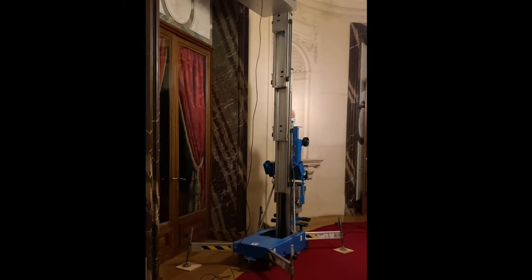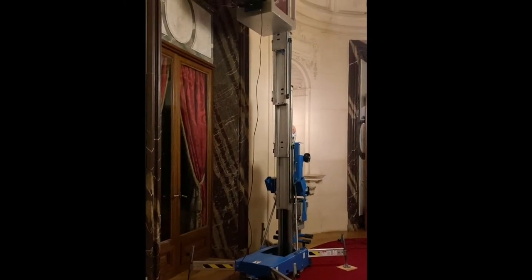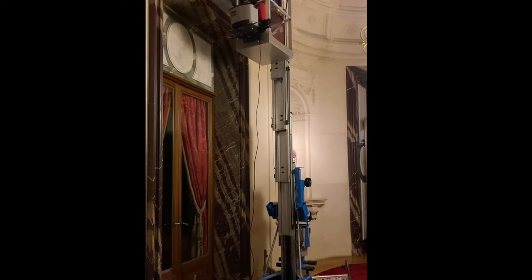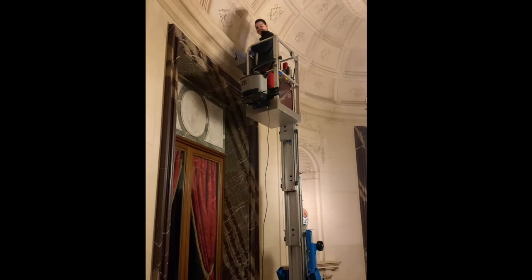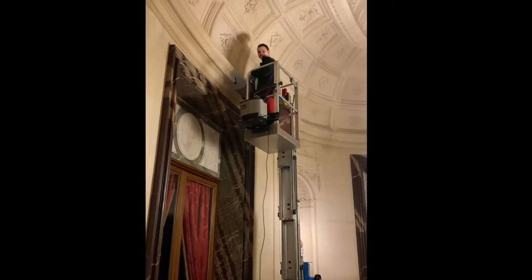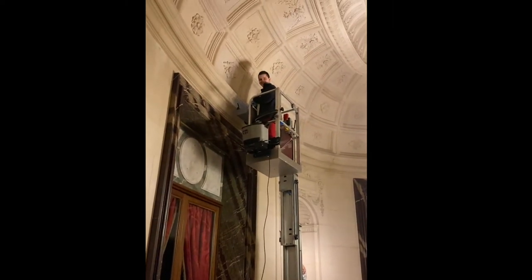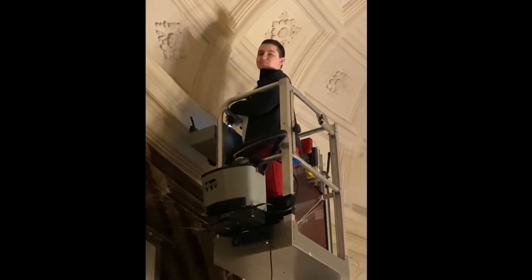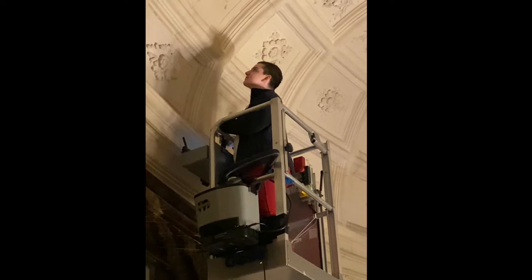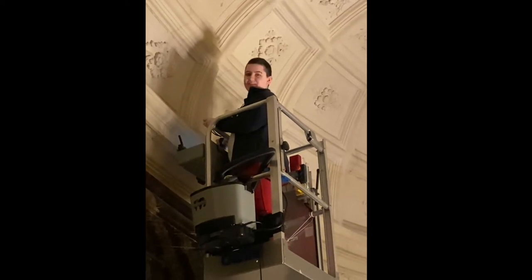So here you can see a piece of equipment that we call a genie. And up in the genie is Terrin, who is one of our conservation assistants. Hello Terrin. Terrin is giving some tender loving care to the ceiling of the Oval Hall, which is rather elaborate as you can see. Terrin, do you want to tell us what you're doing?